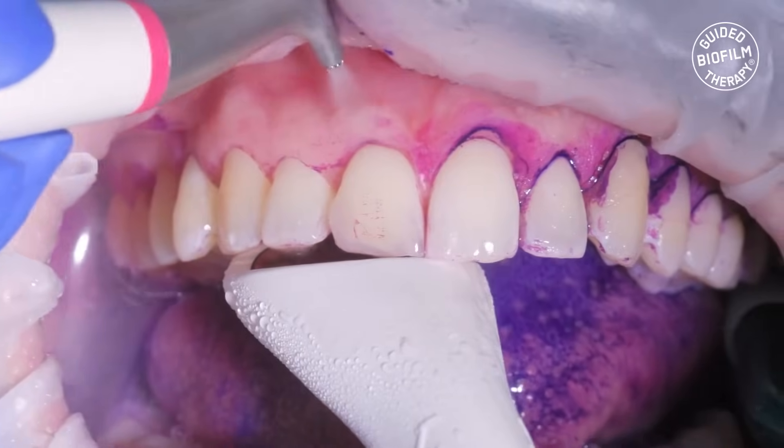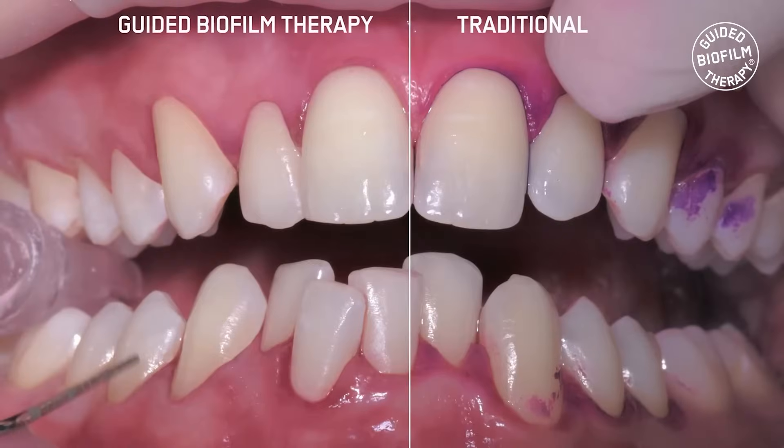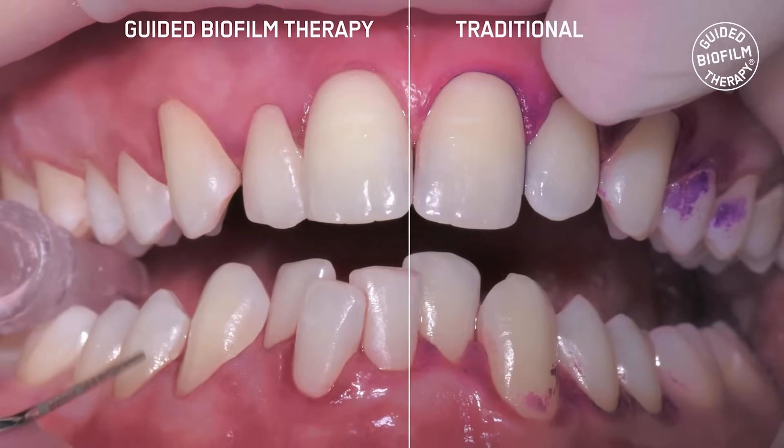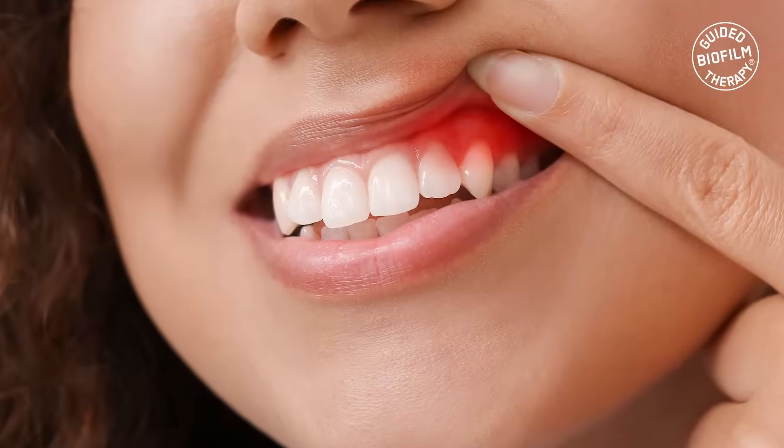GBT offers a number of benefits over traditional dental cleaning. It is more effective at removing bacteria and biofilm, which means a lower risk of developing serious oral health problems.